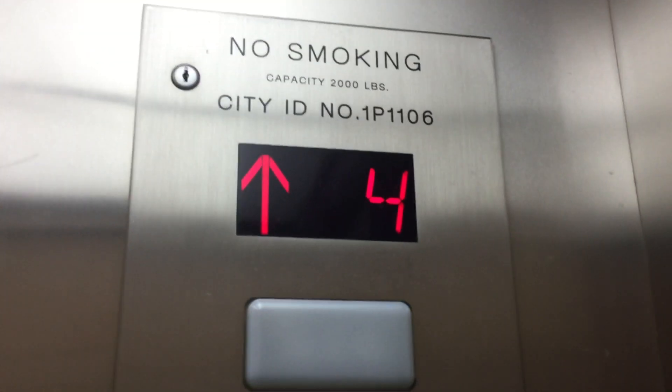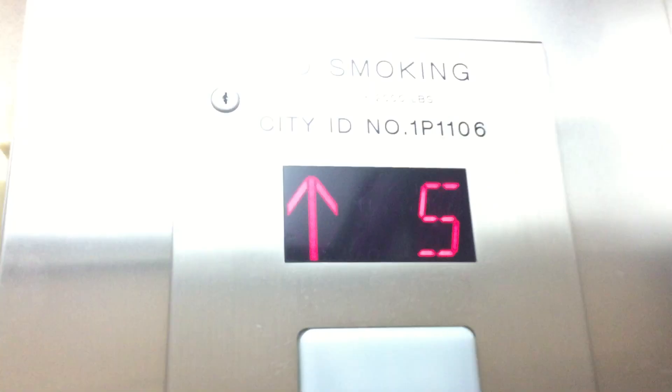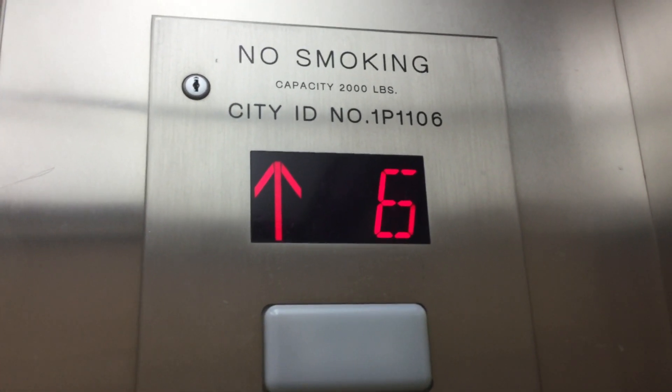Are you going down? It's going up. Here's the signal. Signal works.